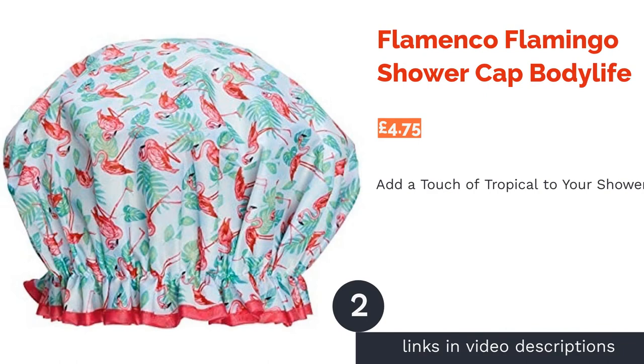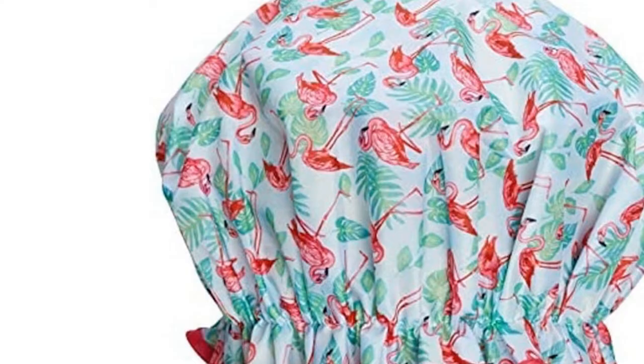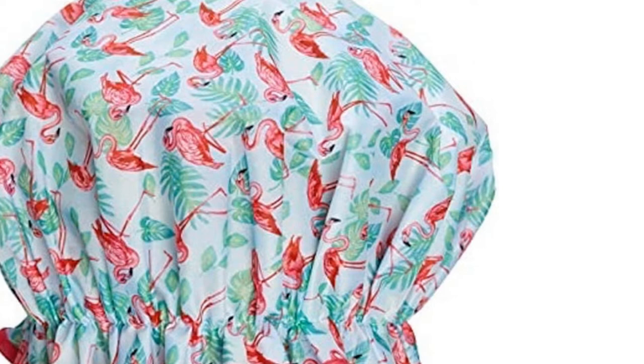The second product is the Flamenco Flamingo Shower Cap by Body Life. If you fancy adding a bit of the tropics and a bit of glamour to your shower, then this flamingo design from Body Life could do just the trick. More than just a pretty face, the cap is also dual-layered with a PEVA inside coating for additional protection. Coming in at 27cm, we imagine this will stretch to at least treble this size, which should be more than enough for most adults.